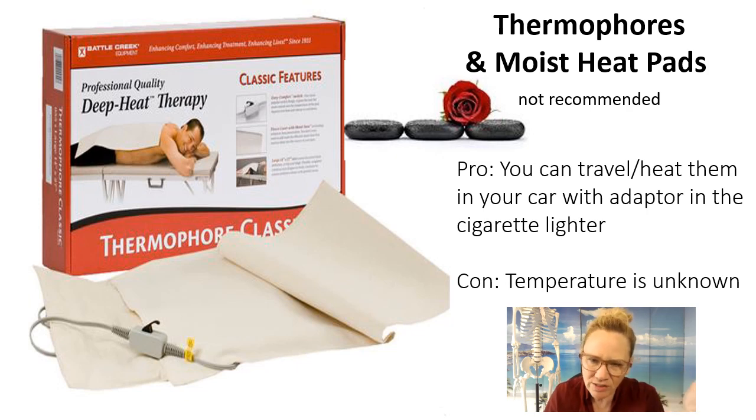There are thermophores and moist heat pads that can be a creative way to heat stones if you are an on-call massage therapist. These can be adapted with a cigarette lighter or car adapter — you can plug it in as you're driving to your next appointment and arrive with some hot stones. The problem is you don't know what the true temperature of the stone is, and it's probably not going to retain the heat very long or very well either. So while it's a creative alternative, it's definitely not recommended.